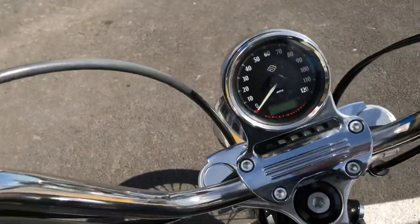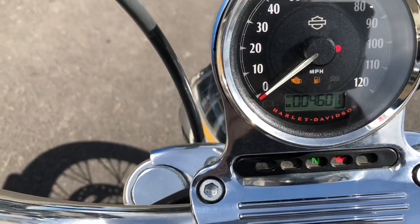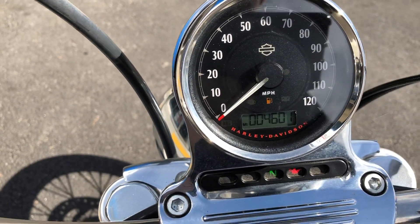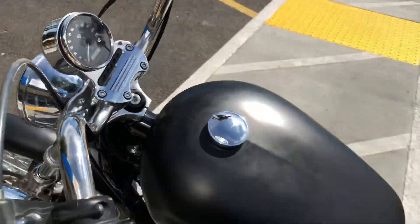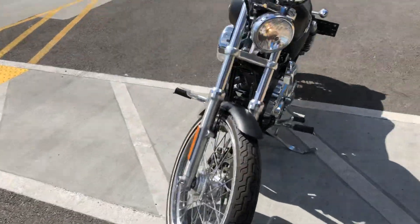This is a clean title California bike. This bike only has 4,601 miles on the odometer. It's mostly stock and runs great.